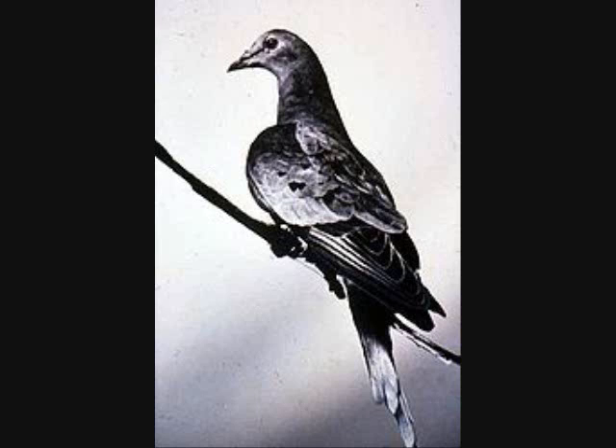Martha, the last passenger pigeon, died on September 1, 1914, in the Cincinnati Zoo in Ohio. Her corpse was frozen into a block of ice and was sent to the Smithsonian Institution to be skinned and mounted.